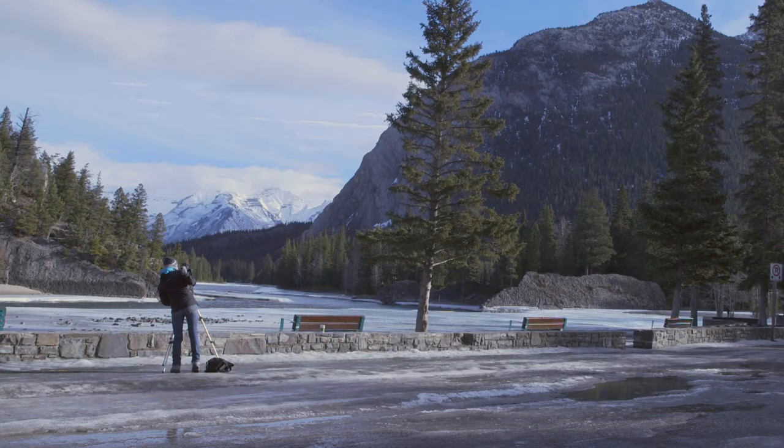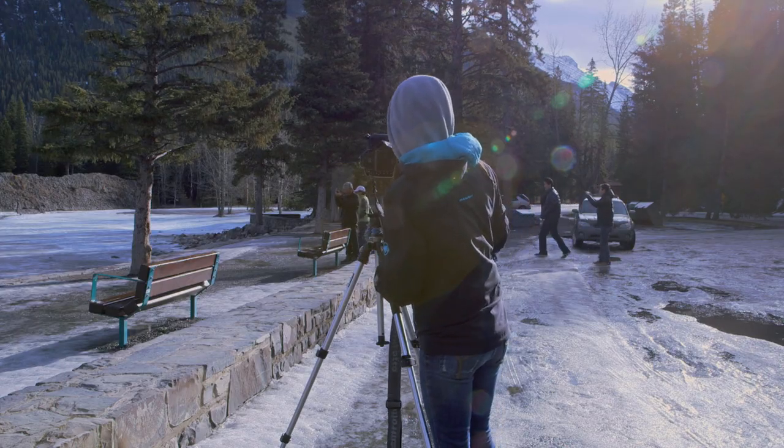I take panoramic images at iconic landscapes and they're made up of anywhere from 30 to 40 images. I take those as soon as I get to the location.